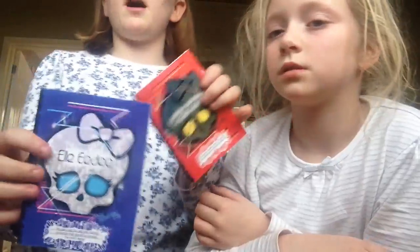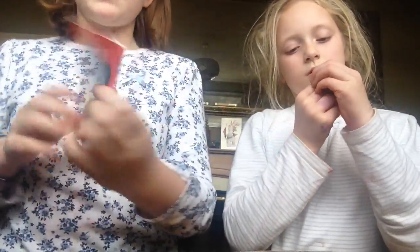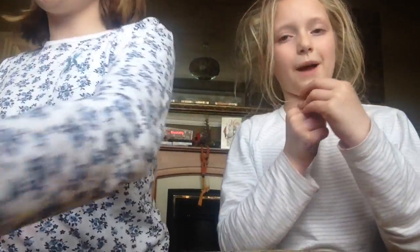So I got some Monster High dolls. I got Ellie, Eddie — I can't pronounce the names — and Luna Matthews. Those are their diaries.